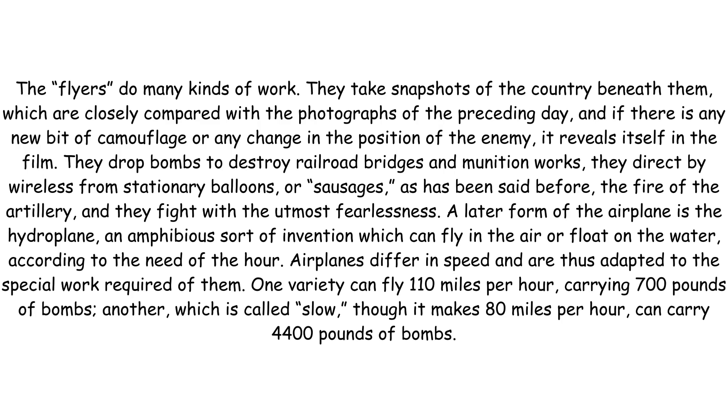A later form of the airplane is the hydroplane, an amphibious sort of invention which can fly in the air or float on the water according to the need of the hour. Airplanes differ in speed and are thus adapted to the special work required of them. One variety can fly 110 miles per hour carrying 700 pounds of bombs. Another, which is called slow though it makes 80 miles per hour, can carry 4,400 pounds of bombs.